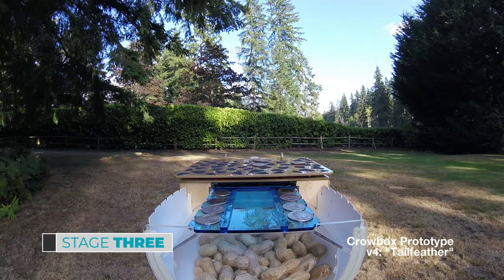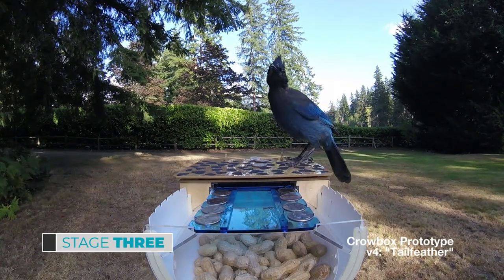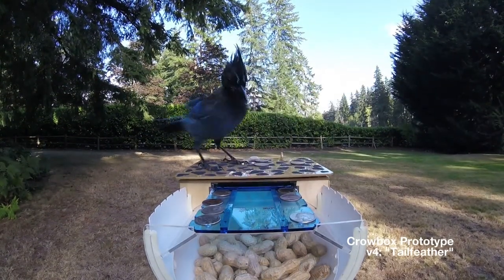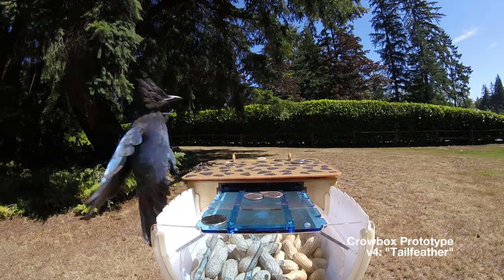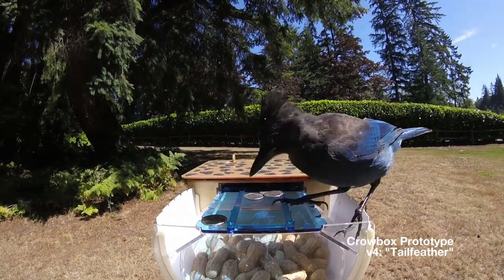This is where things get interesting. In this phase, the Crowbox sits closed and automatically dispenses training coins onto the food lid. Crows must deposit the coins into the slot in order to open the food lid. Ideally, in this phase, the birds experiment with the machine and the coins until accidentally discovering the relationship between the two.